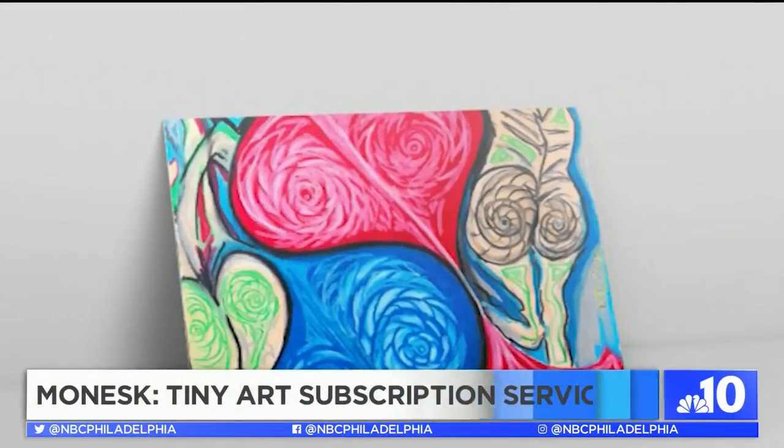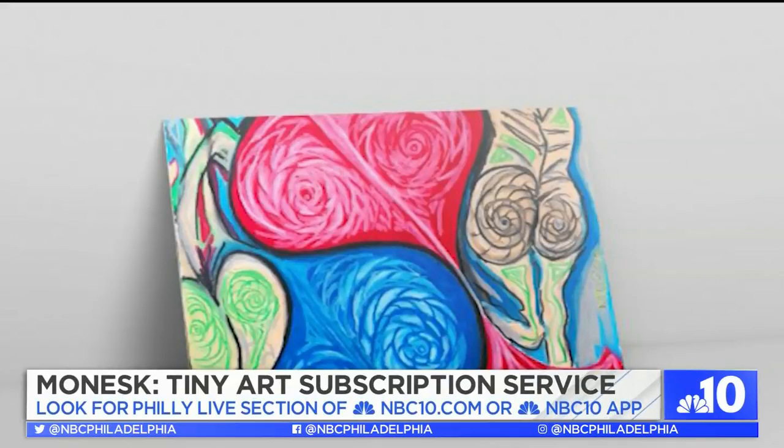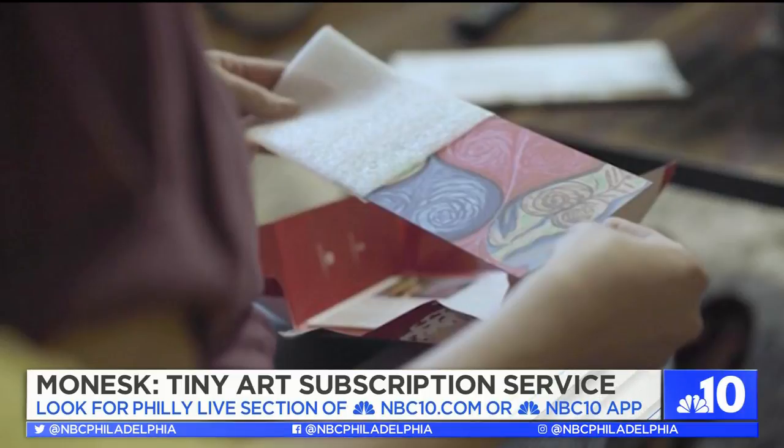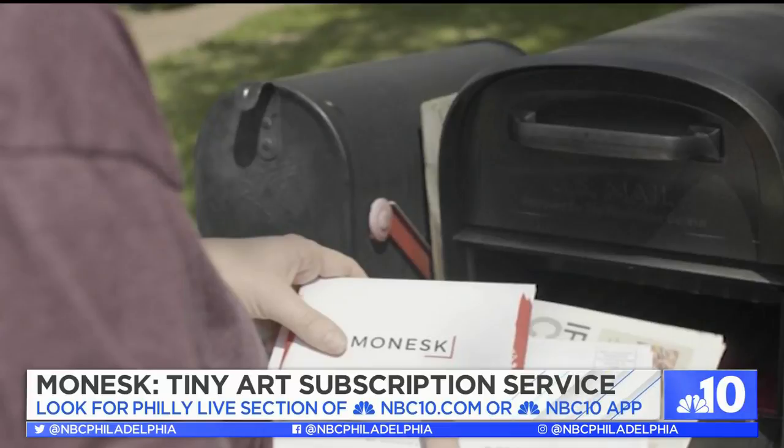One side of each piece of tiny desk art is a work from an emerging contemporary artist, and on the other side is a classic piece of art. Each piece of art comes with an artist's bio, a set of reflective questions to help one appreciate the art, and an explanation of why the curator has paired those two images.